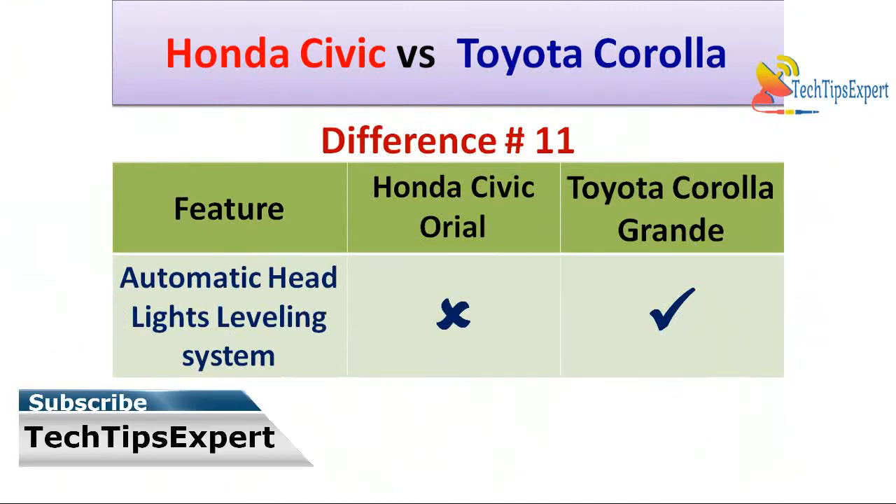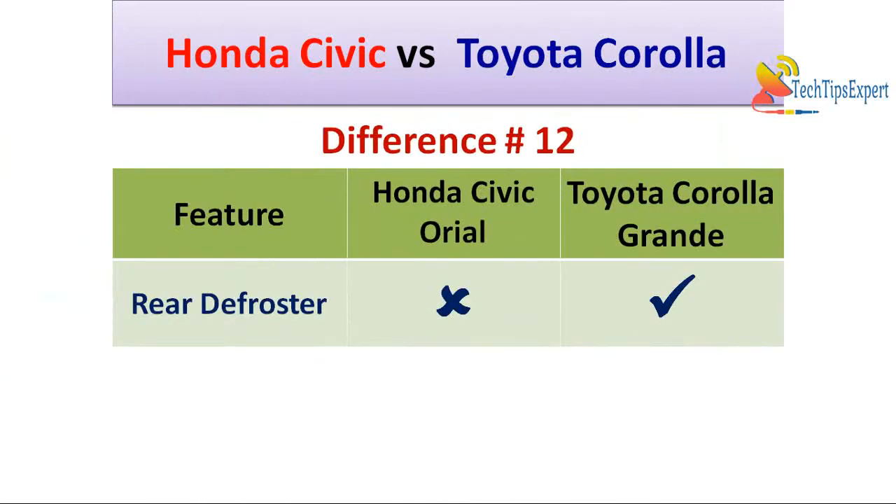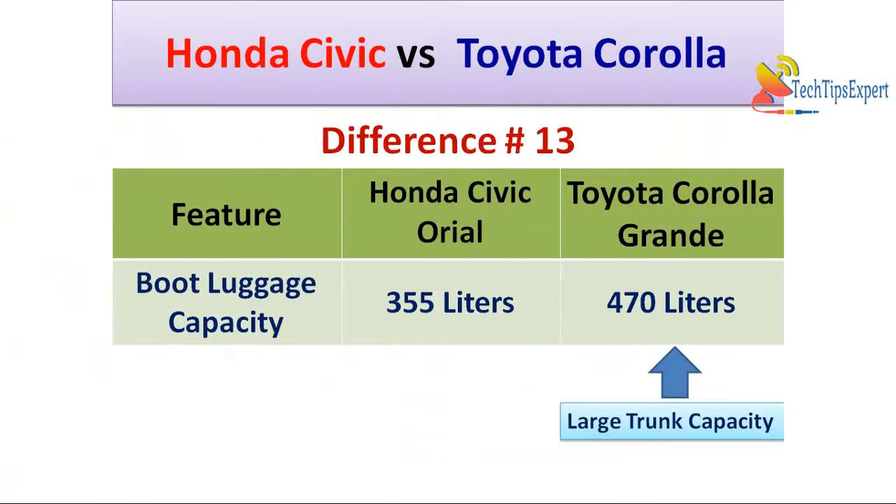Difference number eleven — Toyota Corolla Altis Grande comes with an automatic headlight leveling device so that the headlights can automatically adjust themselves according to the car's load, but Honda Civic Oriel does not have this feature. Difference number twelve is rear defroster — Toyota Corolla Altis Grande comes with a rear defroster whereas Honda Civic Oriel 1.8 CVT also has a rear defroster.